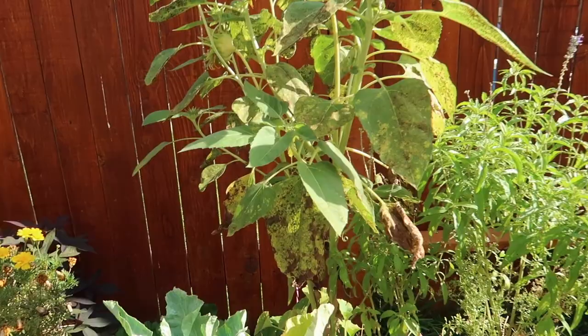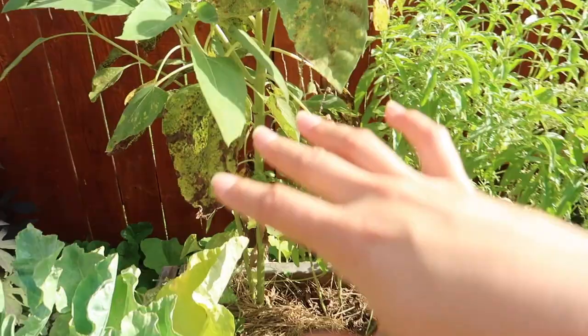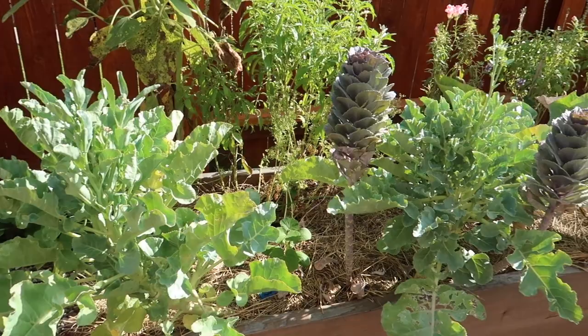Look at my sunflowers here — they've really struggled with some type of disease. All this area was really meant for the looks, but I really learned my lesson on having broccoli and cauliflower. Out of the entire bed, I don't have any food production at all, which is not what I was hoping to do.